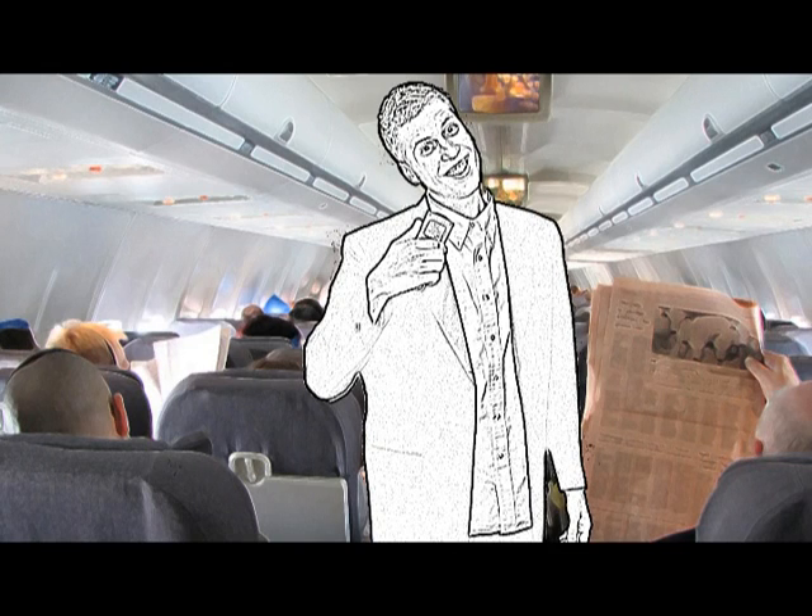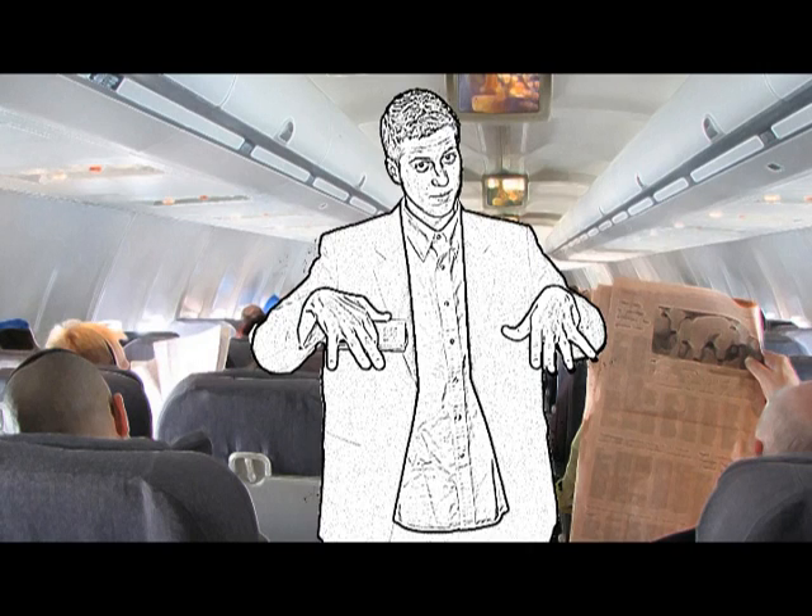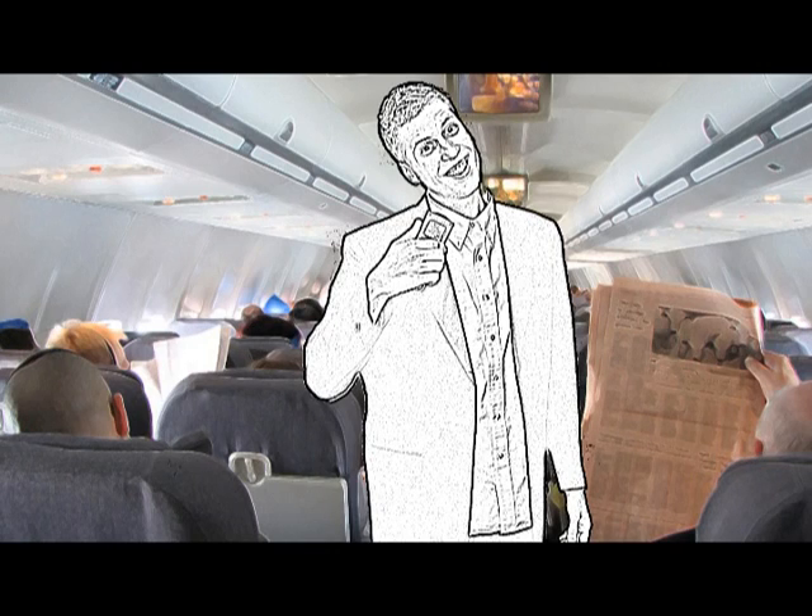In the event of a loss of cabin pressure, these baggy things will drop down over your head. You stick it over your nose and mouth like some flight attendant is doing now. The bag won't inflate, but there's oxygen there, I promise. If you are sitting next to a small child or someone who is acting like a small child, please do us all a favor and put on your mask first.